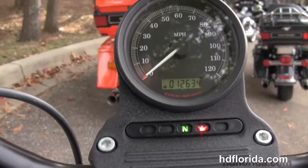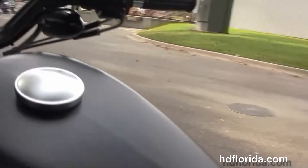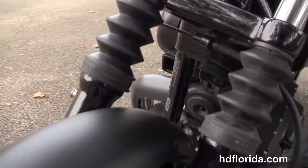3.3-gallon stretched out fuel tank, cafe style bars with upgraded grips, center mount speedo, black denim in color — which is a great looking style on this bike — and let's fire it up.